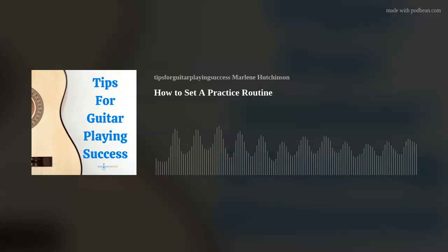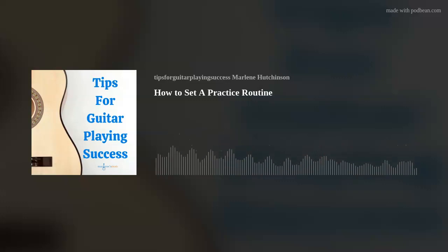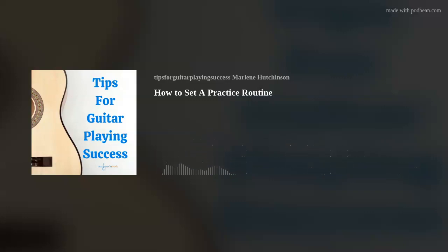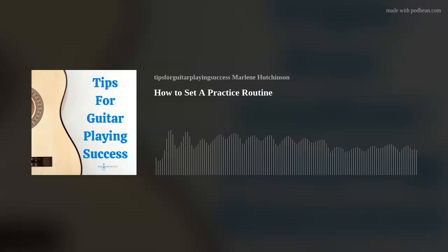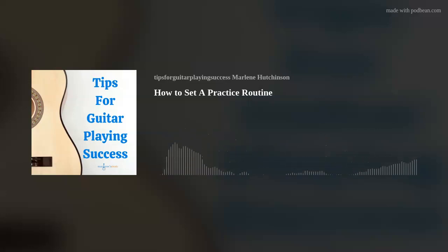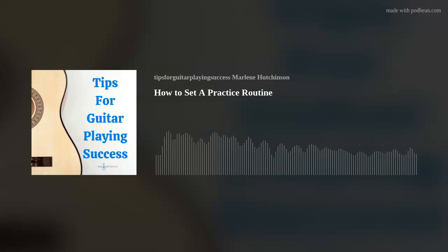And number three: once you've set up a schedule and a playing session plan, try this out for 30 days. This is a super important part — don't skip any practice sessions. It's been said that it takes 21 times for something to become a habit. So in theory, at the end of 30 days, it will have become a habit.